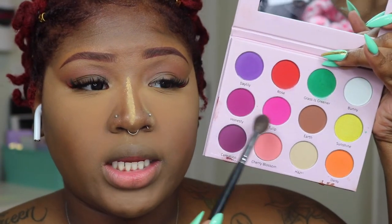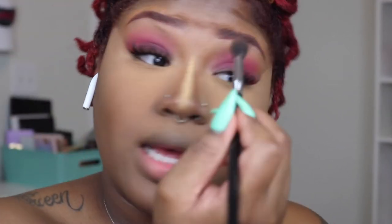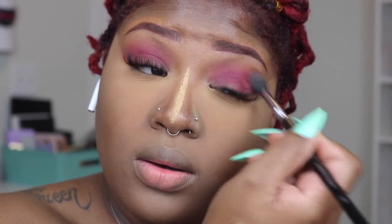Oh my gosh, that's so pretty I don't even want to add anything else! Okay, because Cherry Blossom is so pretty by itself, I think I'm going to go into the shade Tulip — the brighter shade. Actually, I'm going to go into the shade Honesty and put that all over my lid, and that's how we're going to carry this look. That is enough — that's really bright, and that's the darker shade. Let me do my lower lash line while I'm here and pop that same shade down there. I'm going to put a liner on but I haven't gotten to that yet.